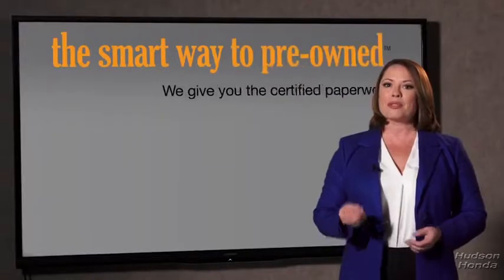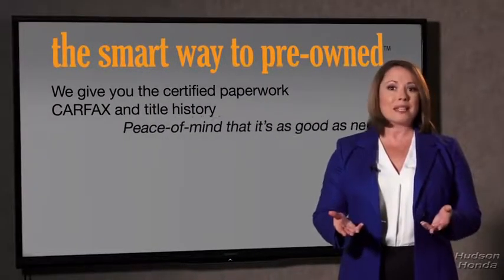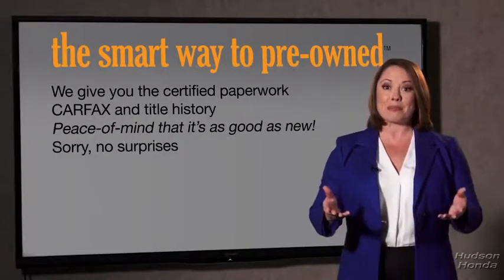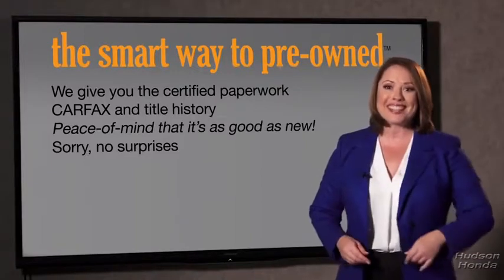The best thing I like about Smartway Pre-Own, besides the great price I got, is that I know I bought a good car. Why should you worry if the odometer's been rolled back, or you're the victim of a salvaged or rebuilt vehicle, or worse, a washed title? We give you the certified paperwork, along with the CarFax and the title history, providing you with the peace of mind that your certified pre-owned is as good as new. If you like surprises, tell your entourage to have a surprise party for you after your purchase with us.